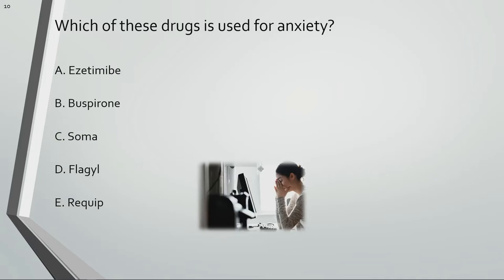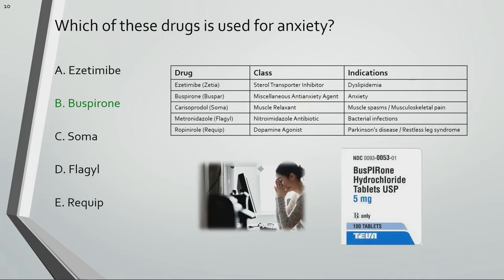Which of these drugs is used for anxiety? Buspirone is used for anxiety.